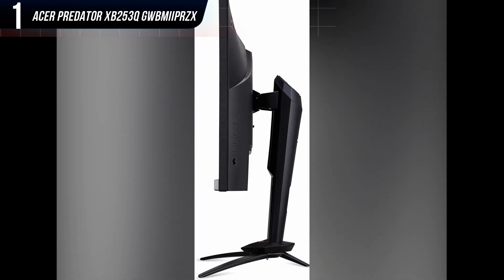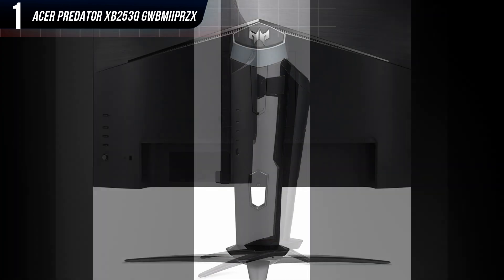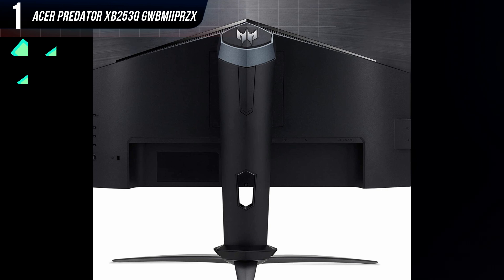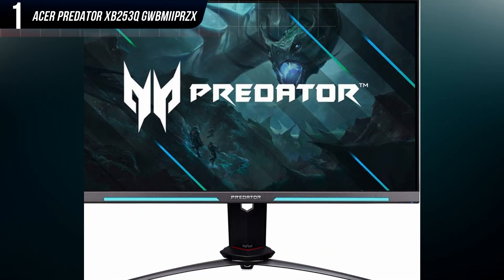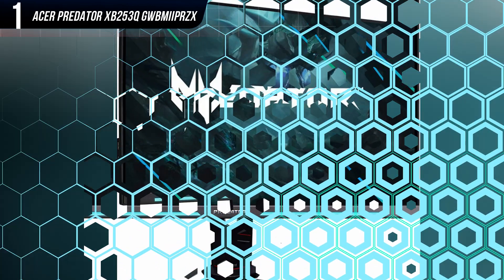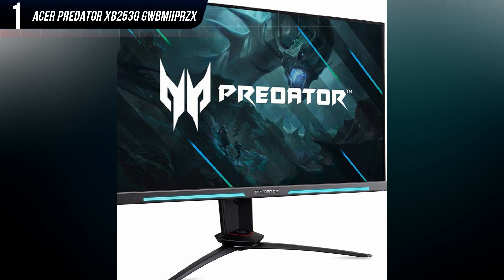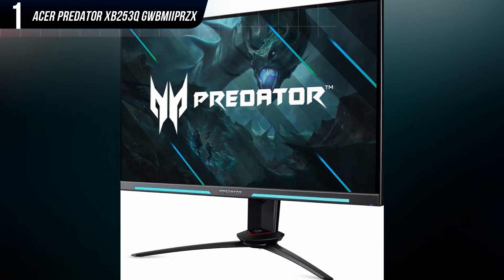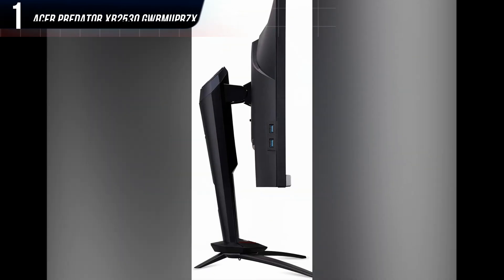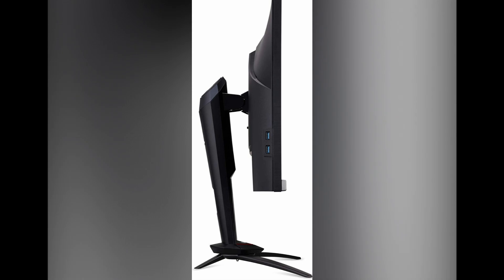This is an expensive monitor for a 24.5-inch 1080p display, but it's far from the most expensive, and it's a good value given its specifications and performance. Because of its small size, its 1080p resolution will look great in any game, and also makes it easier for your gaming PC to achieve high frame rates in games. The Acer Predator XB253Q GW's impressive combination of image quality and motion clarity puts it ahead of the pack.